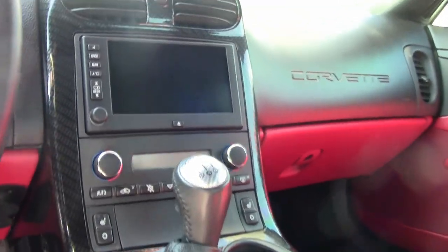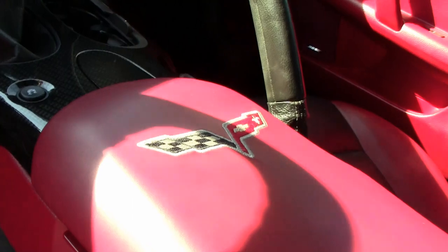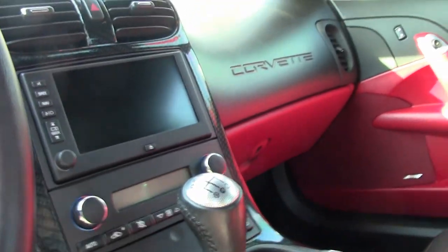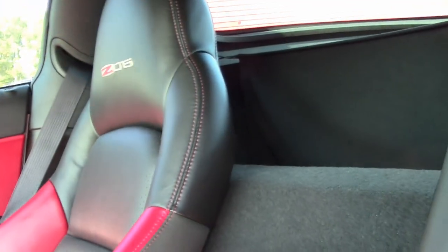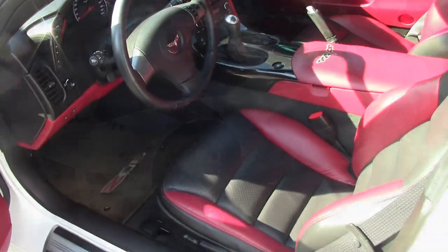This car also has heads-up display, OnStar, and a Bose stereo system with navigation — all the things you would expect on a car of this caliber. This 2007 Ronfellow Special Edition Corvette with only 8,000 miles doesn't get any better than that.